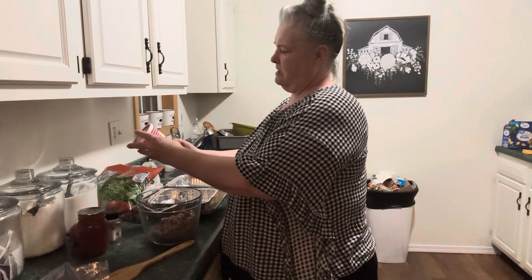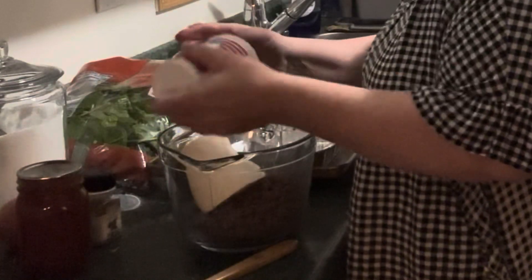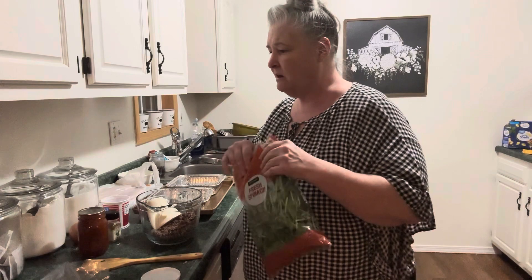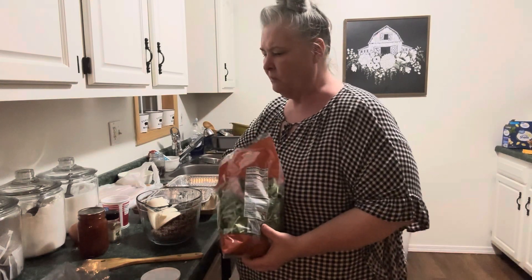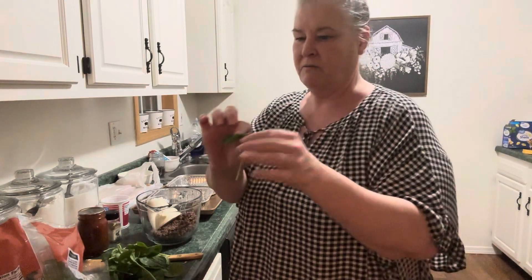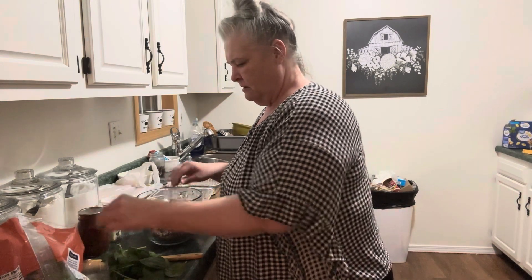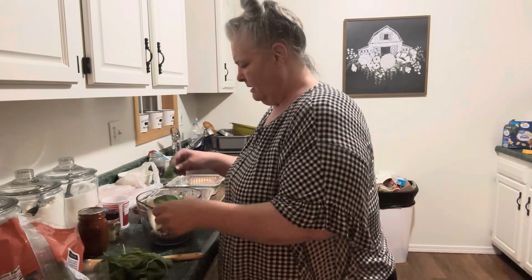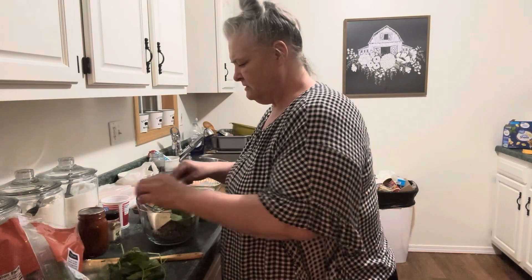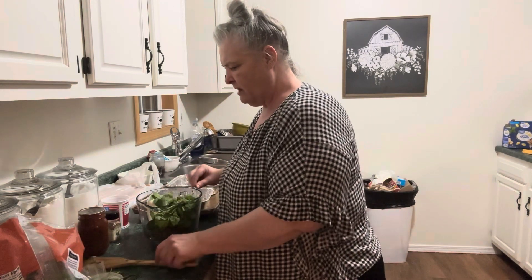I've got some ricotta cheese — a 15-ounce container — so that's going to go in there. Now I've got some spinach. You can use frozen spinach that's been thawed and drained, or I'm going to use a little bit of fresh spinach. I'm going to take a few minutes to take the stems off because we don't want to eat stems. You don't need a lot — just enough that you've got a bit of vegetables in the filling. A large handful is plenty, and now I'm just going to mix all this together.